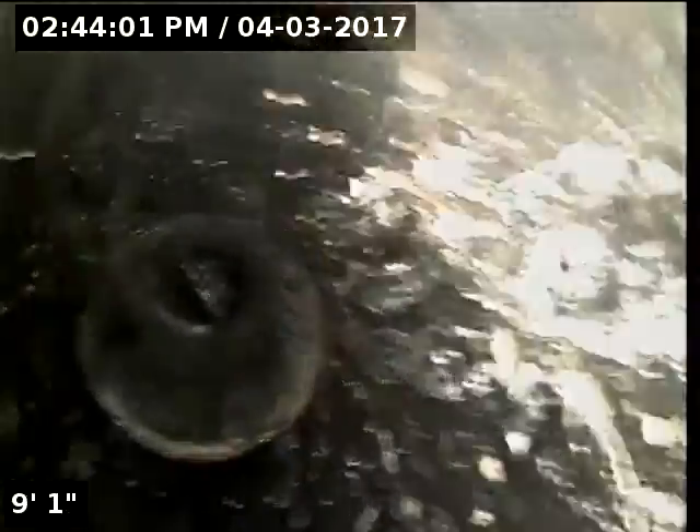Anyway, we're going to check the overall condition and serviceability of the sanitary sewer line. Currently have water running — here we go.